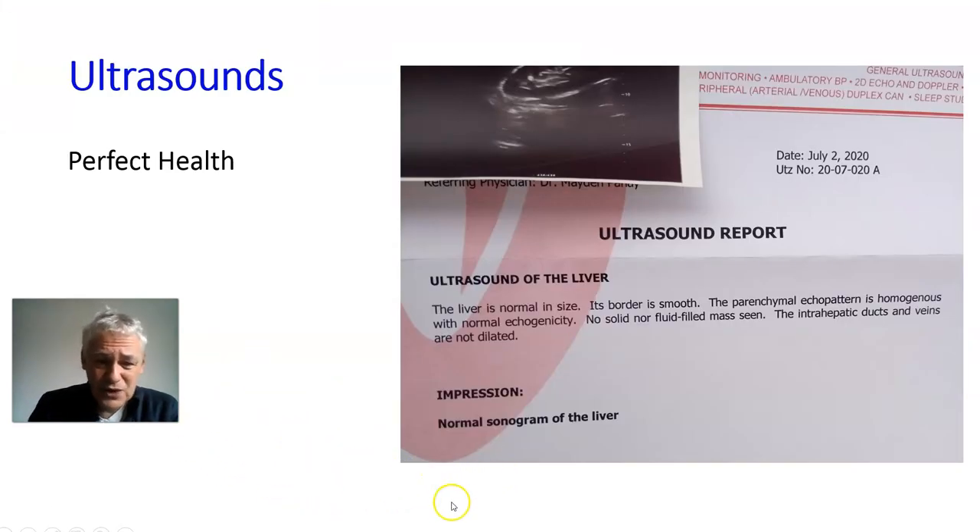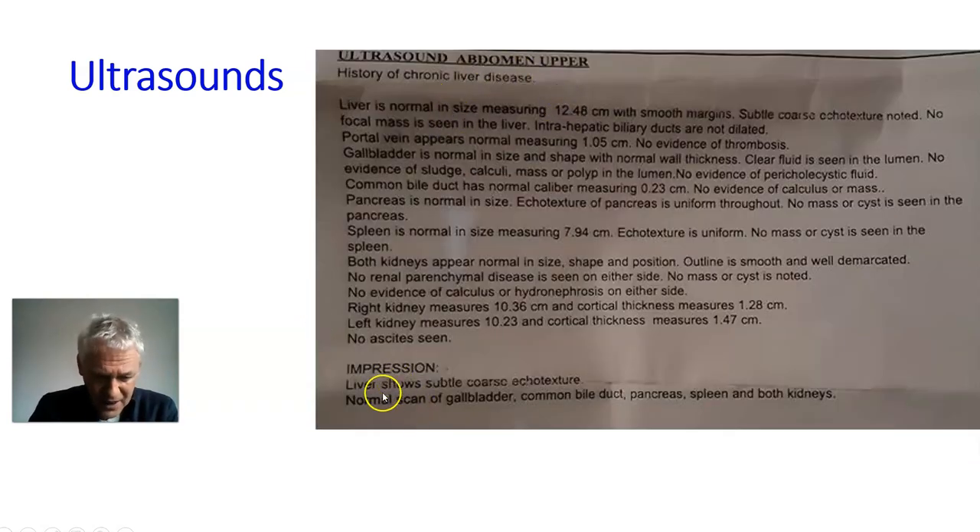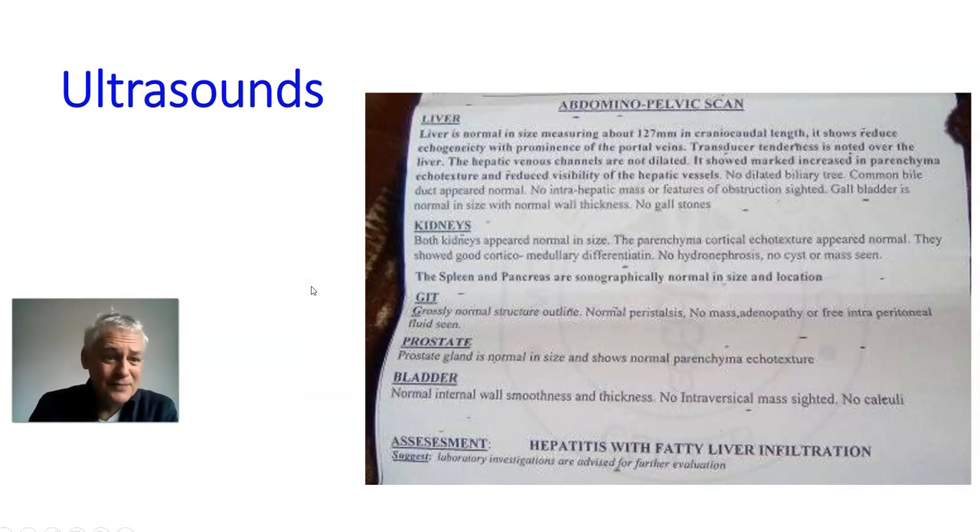Moving on, here are a few scan results to give us a taster of what they look like. This first ultrasound report is the most common — 70 to 80% of patients will get this. The liver is normal in size, the border is smooth, echo pattern is good, no solid or fluid masses. Normal ultrasound scan. Here's another one — the liver shows subtle coarse echo texture. This is an abdominal scan, so it covers pancreas, kidneys, spleen — all of it. It's basically saying just a tiny bit of fibrosis, nothing to worry about.